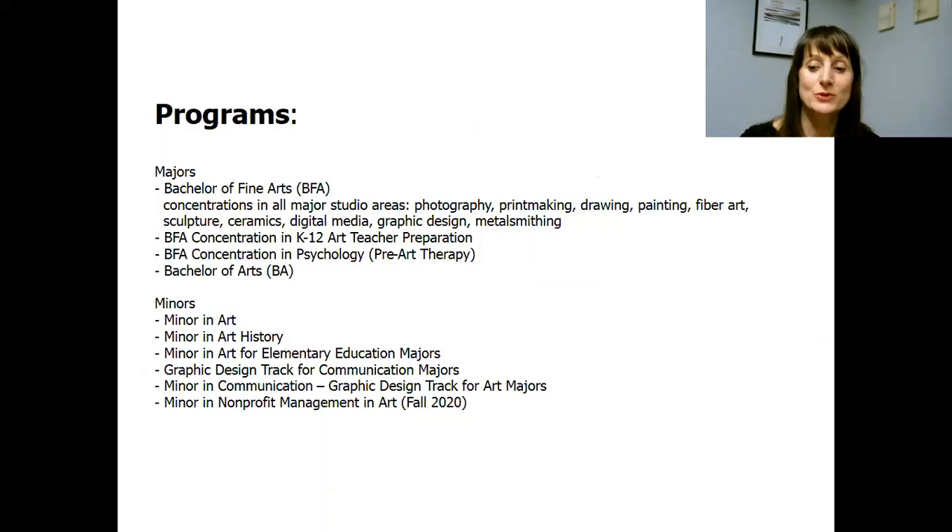Right now I would like to move to information about our programs and what we offer to our students here in the art department. So first of all, we have majors and we have minors. For majors, we have Bachelor of Fine Arts — BFA, Bachelor of Fine Arts — listed first.